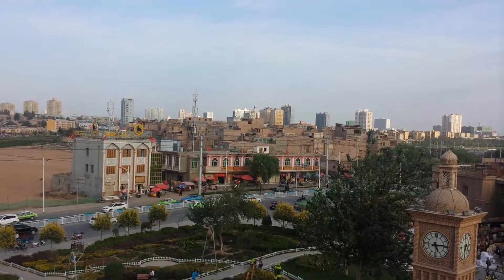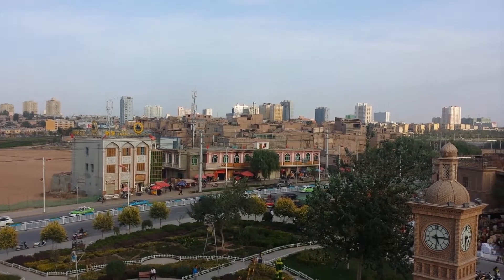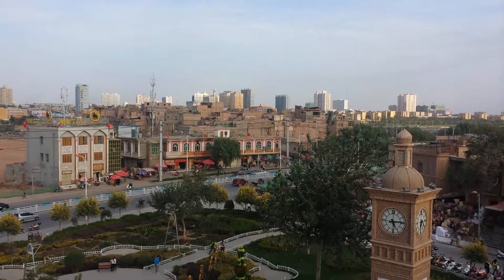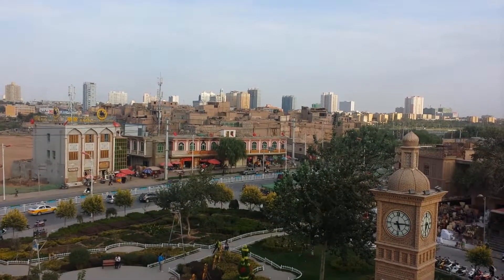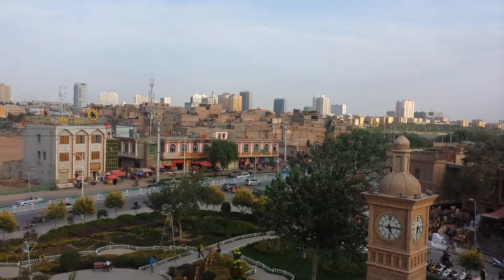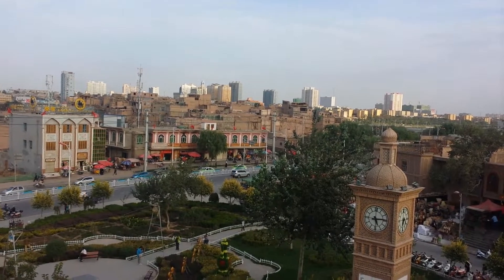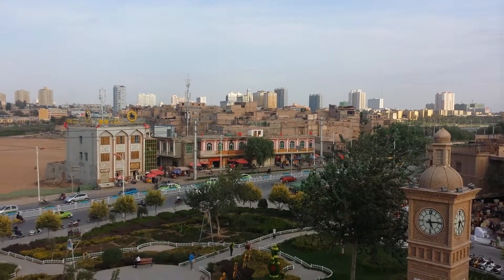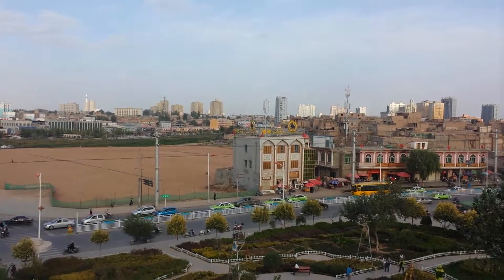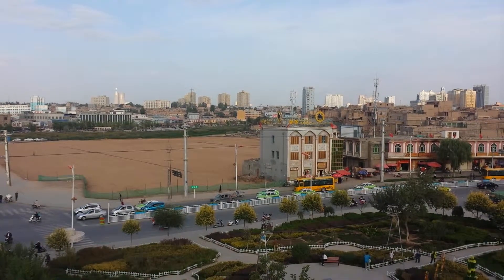I'm overlooking Kashgar. In the background you see the old town — that part of Kashgar which is not renovated, showing what Kashgar used to look like. Further in the background you can see Chinese-style construction going on. Towards the left, there is basically nothing left — that's where part of the old town was before it was demolished.